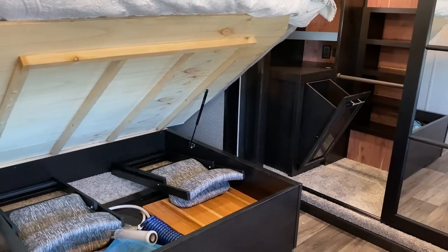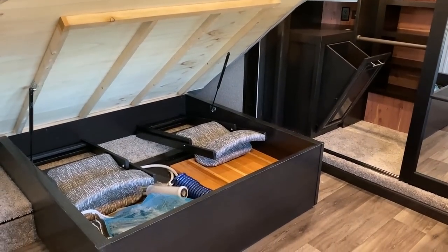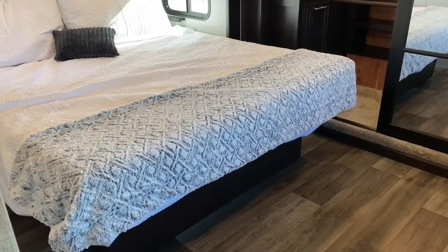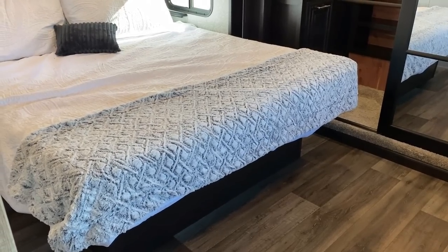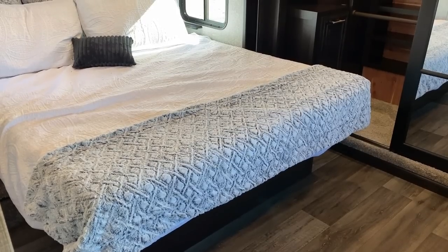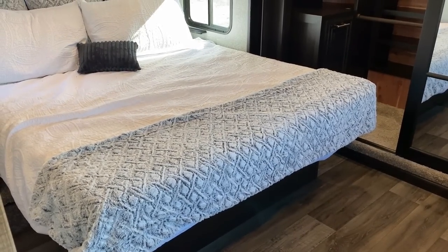Then there are all the little touches like the laundry hamper in the closet, and that full under-king-bed storage — which is obviously a very good place to keep guest chairs, along with that countertop extension cutting board. You get the idea.